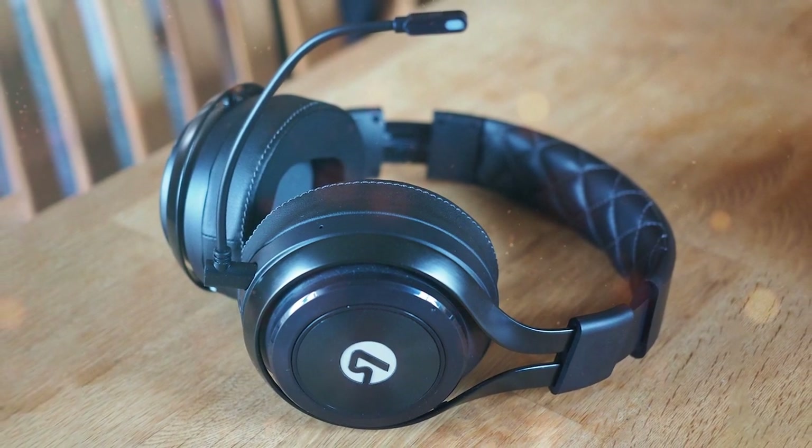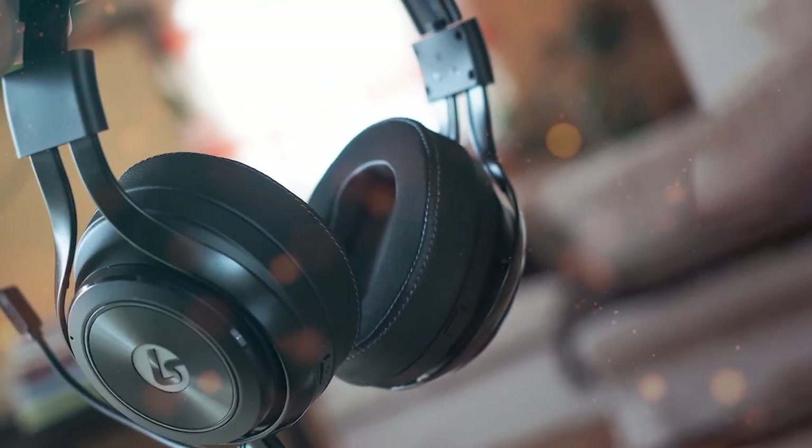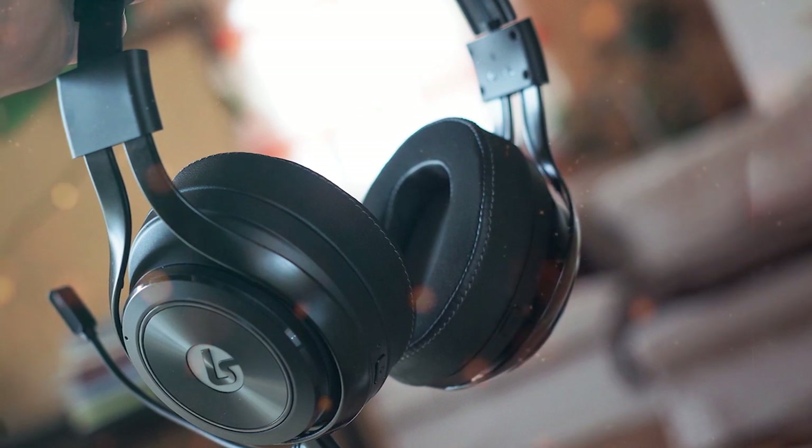It provides a lag-free, immersive gaming experience. The Lucid Sound LS35X also features memory foam ear cushions and a padded headband, ensuring long-lasting comfort during extended gaming sessions.